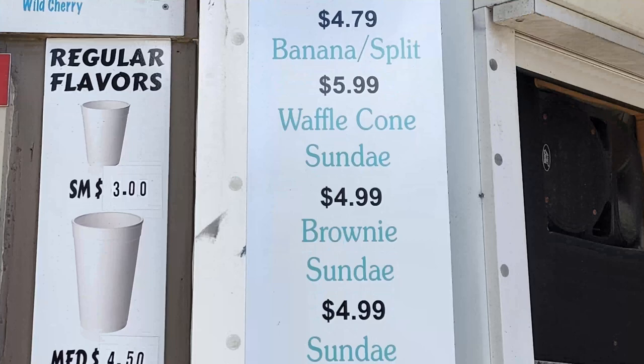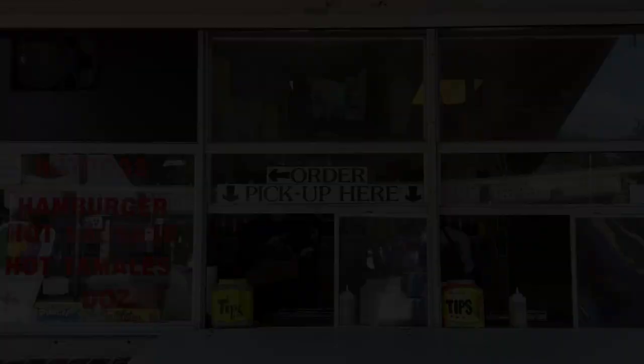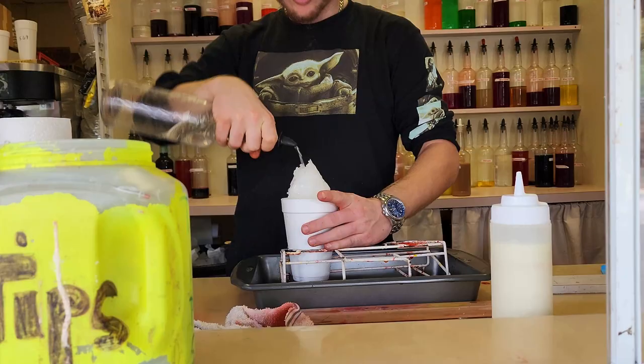Right around the corner is the pickup window. Look at them making my delicious snowball. Pandora Snowballs — coconut flavor. This is a medium, and that's huge. We're going to take a little bite now with a spoon.